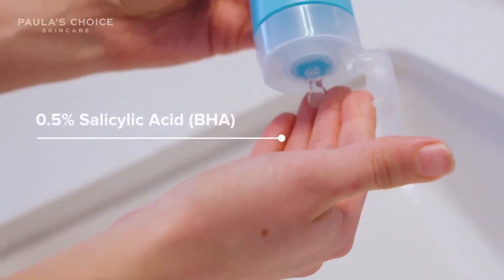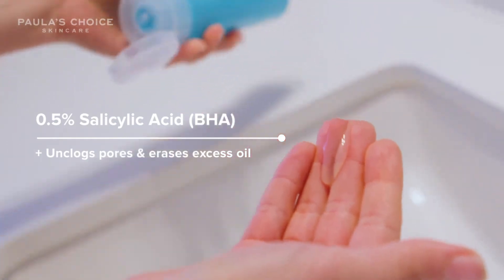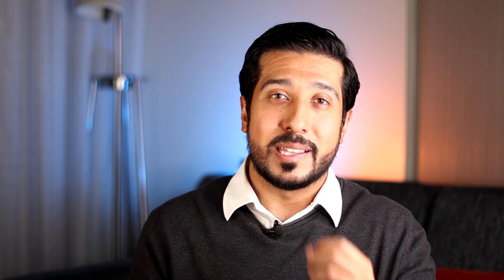The second step is using a cleanser with gentle salicylic acid. I would recommend 0.5% salicylic acid, as 2% formulations can be a little harsh for some people. A good one that cleanses without irritation is the Paula's Choice Pore Normalizing Cleanser — it has 0.5% and is great at removing excess oil. It's up to you if you want to do the double cleanse method, but this will largely depend on how much sebum you produce.